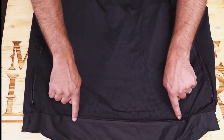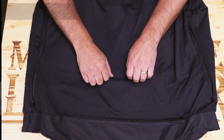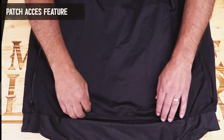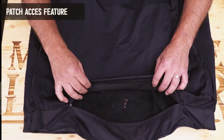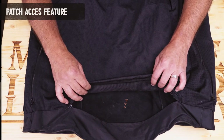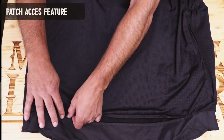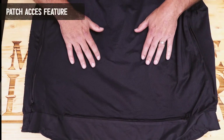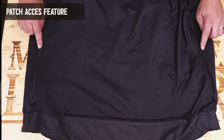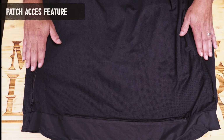This jacket features our patented Patch Access zipper openings. These are zippers that we have placed on the inside of the jacket, in the lower back as well as the sides of the jacket. You simply open up these zippers and you're now exposing the inside of the jacket below the liner. So those of you that want to sew patches on your jacket, you can easily do so. When done, simply close the zippers back up. Most importantly, the patches will be sewn on, the stitches will be on the inside of the jacket, and they will be hidden behind the liner, so you will keep your interior lining looking pristine.